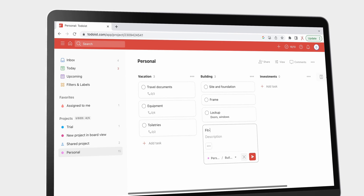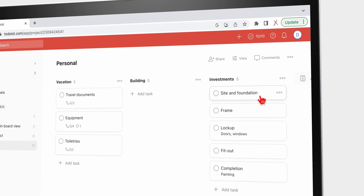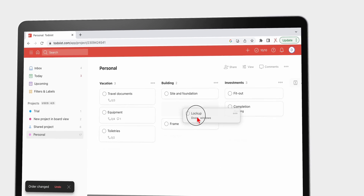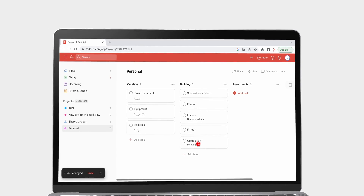We'd love to know if you've had a different experience with Todoist. We hope you guys liked this video — give it a thumbs up if you did. Thank you, fantastic human, for watching. See you in the next video.